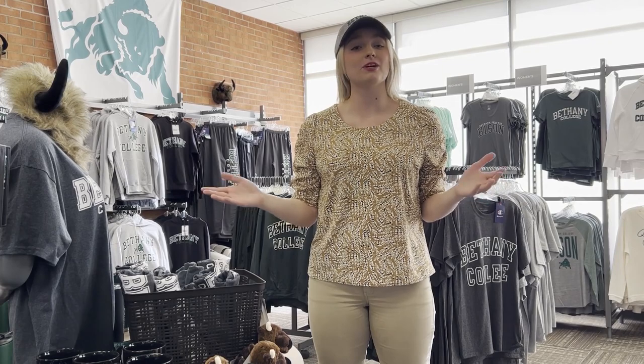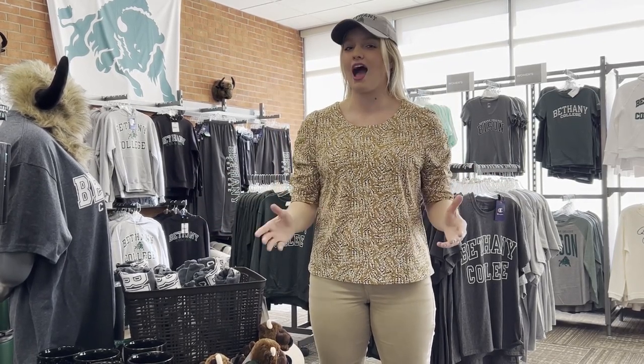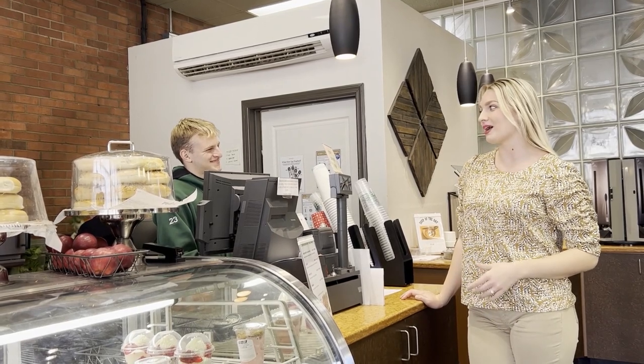Located in the heart of campus is our bookstore, where you can buy Bison apparel just like this hat and even buy and rent your books right here. And when you need to recharge, stop by our Starbucks right here on campus. Can I have a caramel macchiato please?